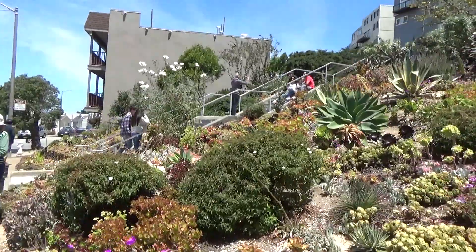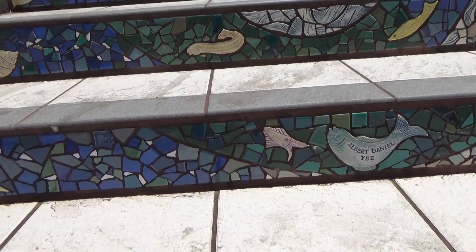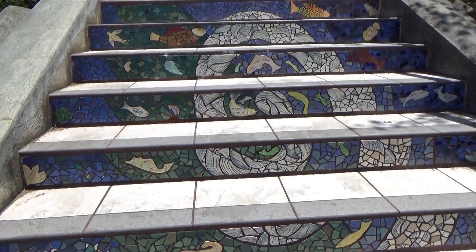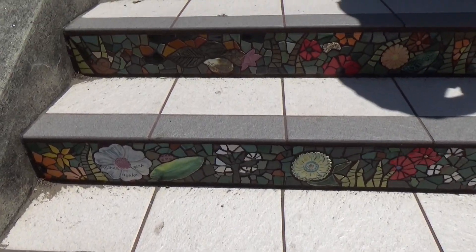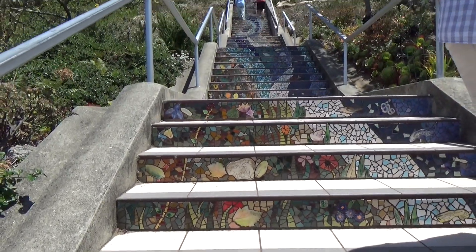We went to El Techo, and now we're here at the 16th Avenue Tiled Steps. I've been here once before, and I really wanted to check it out again. Each set of stairs has a different pattern and different artwork, so I can't wait. There are so many people taking photos along the way. The artwork on the steps is so beautiful — look at that mosaic style. That was the underwater feature, and now this is the plant and greenery section.